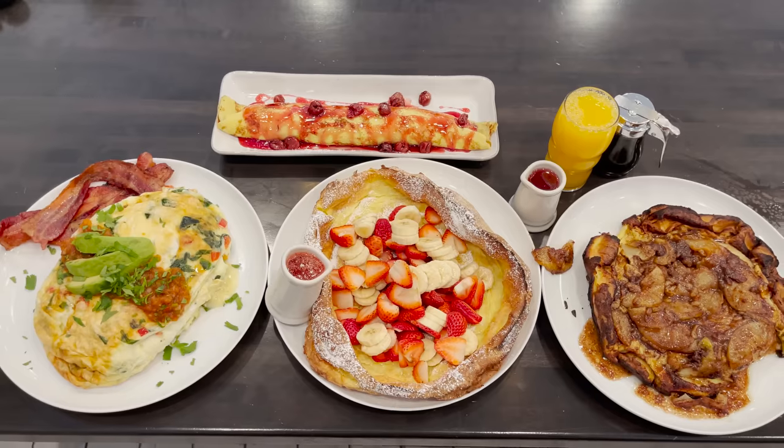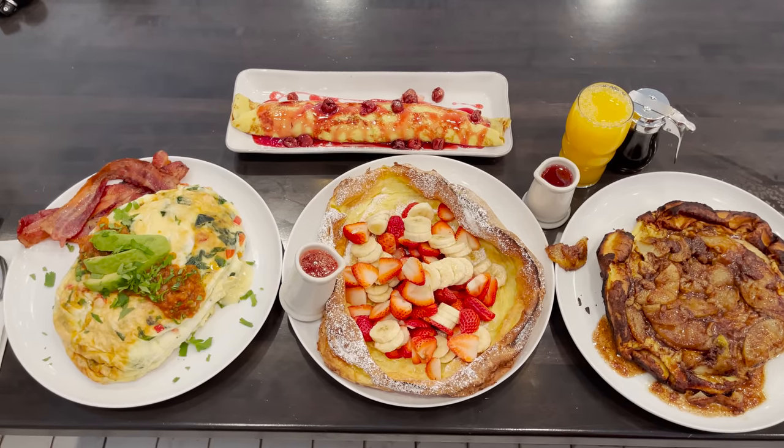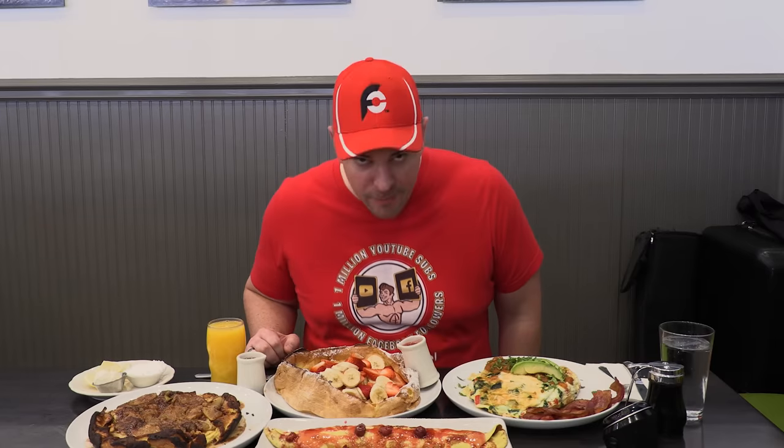Hey everybody, this is Randy Santel, Atlas, and I am starving and very very excited today. I love breakfast challenges and I have a lot of breakfast menu items to eat today. I'm going for overall win number 1048.